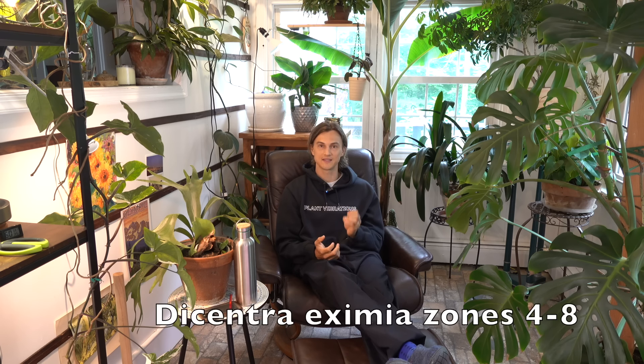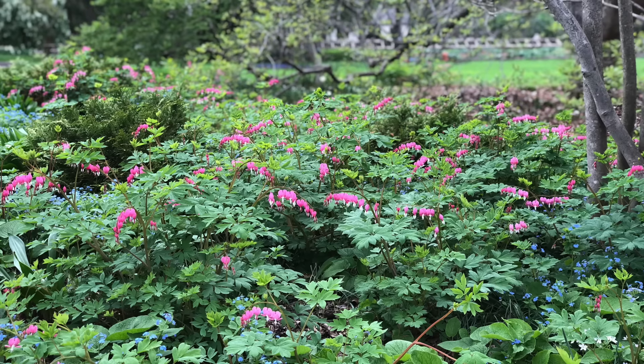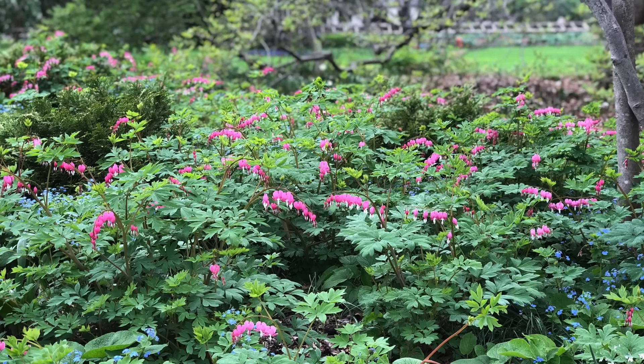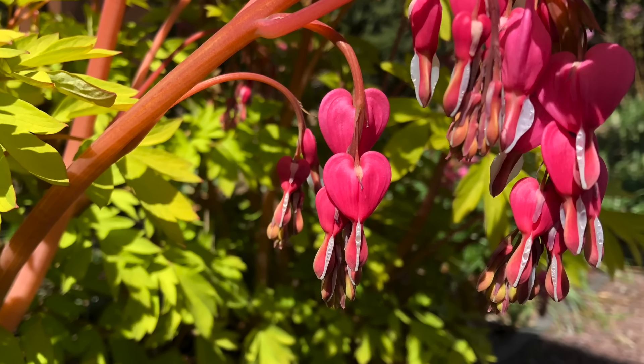Another divine mid-spring bloomer would be Dicentra eximia — the bleeding hearts. The foliage is gorgeous, and when those flowers start to bloom and those little dangling hearts are in flower, it's just something special. It means spring is really arriving and it's time to be back in the garden. These are also decade-long living plants.